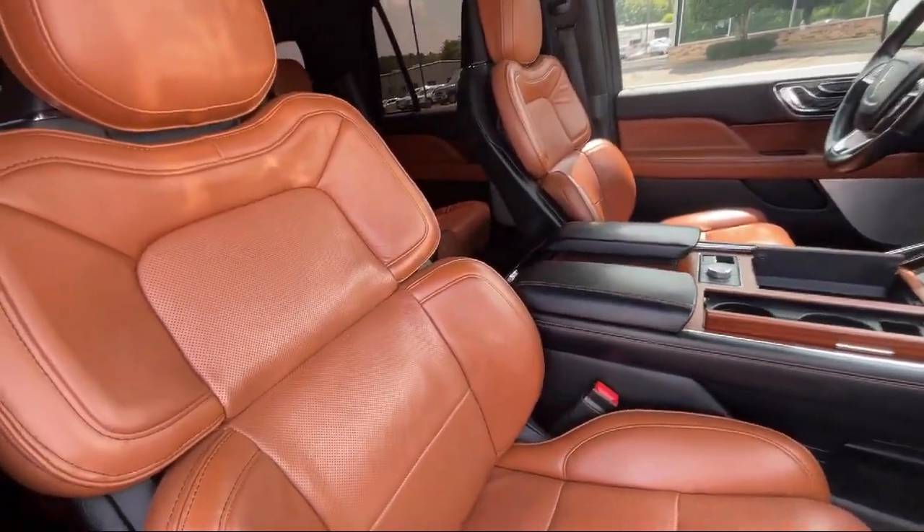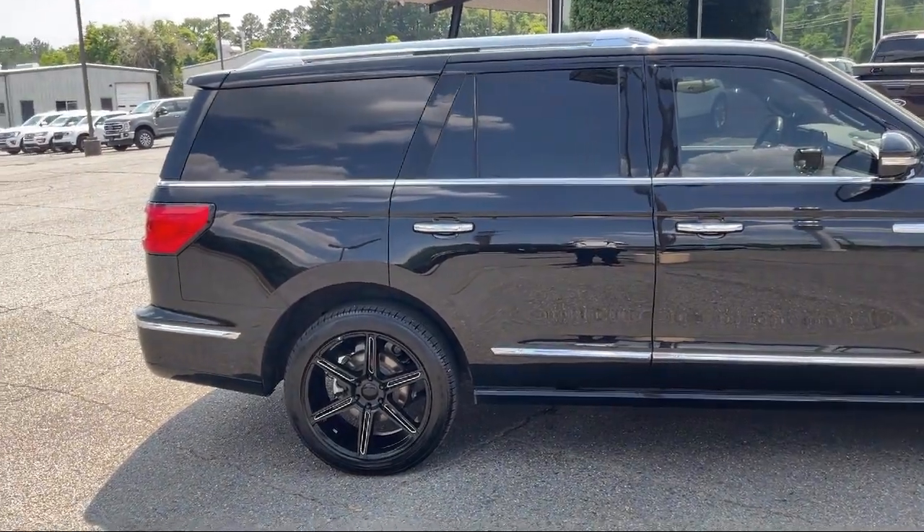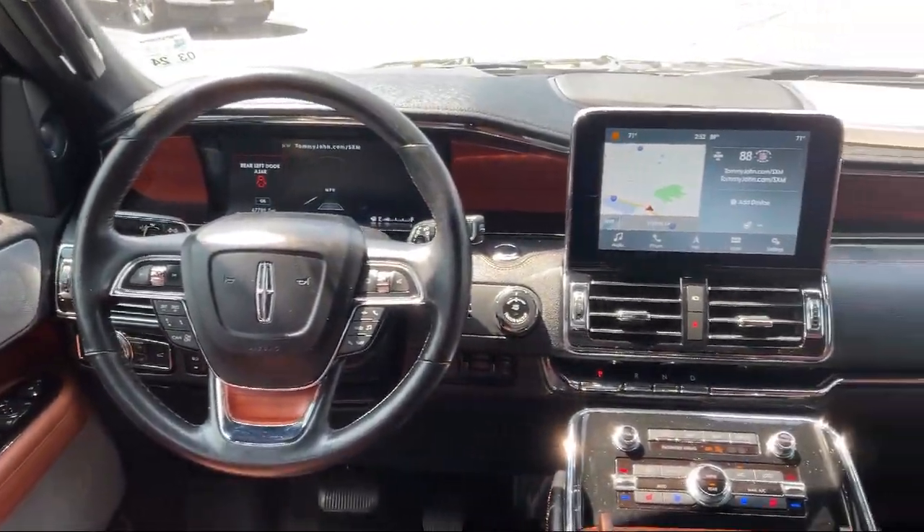It also features ventilated front seats, wood door panel insert, rear view camera, Sirius XM satellite radio, and much more.